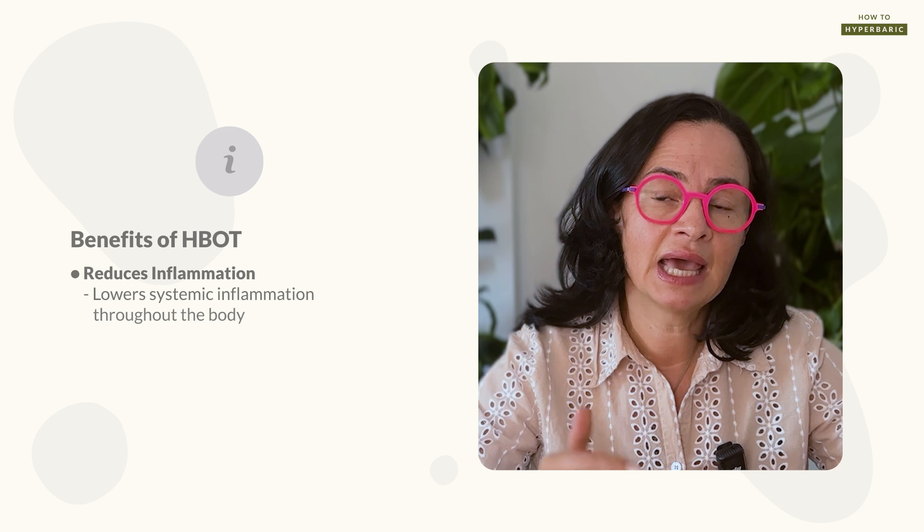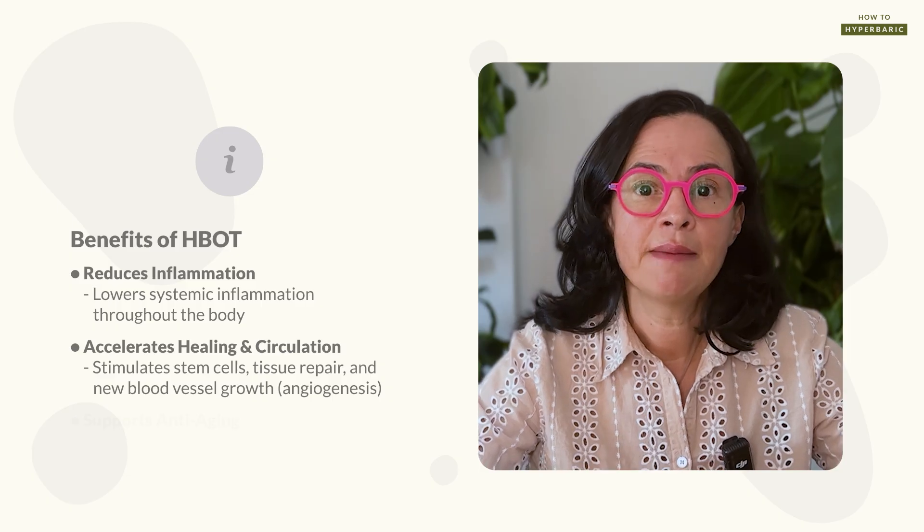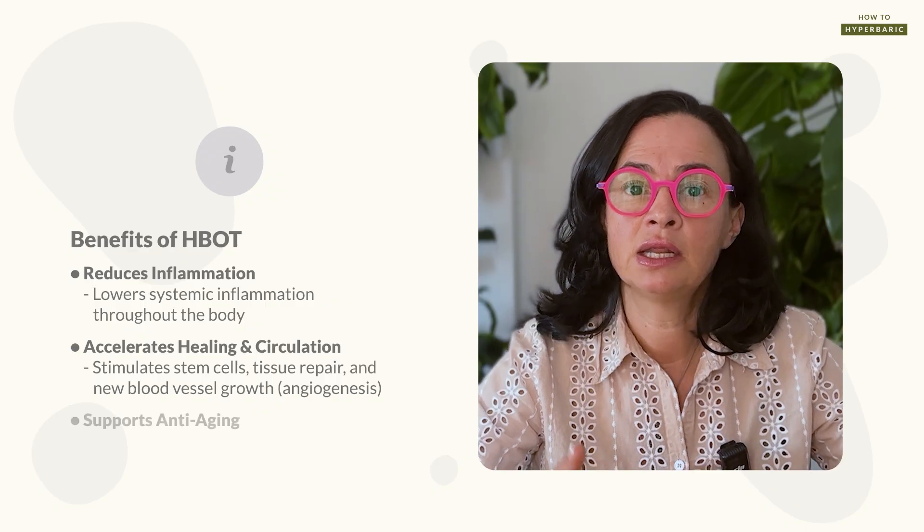Hyperbaric oxygen therapy, on the other hand, has a more systemic effect. It massively decreases inflammation, absolutely helps with wound healing, and stimulates stem cell production and mobilization. Hyperbaric therapy also improves circulation through angiogenesis — the formation of new blood vessels — and improves collagen production. For anti-aging benefits, red light therapy addresses the more visible effects of aging, while hyperbaric oxygen therapy addresses more systemic effects, although both renew mitochondria, which is essential for anti-aging. The benefits overlap, but each therapy also has its own distinct benefits.